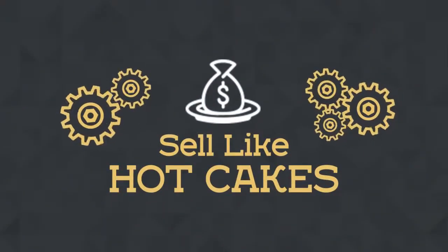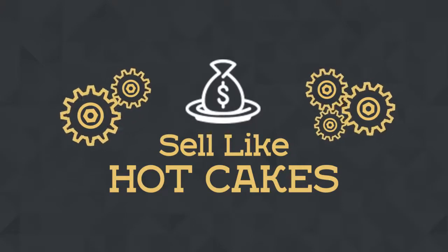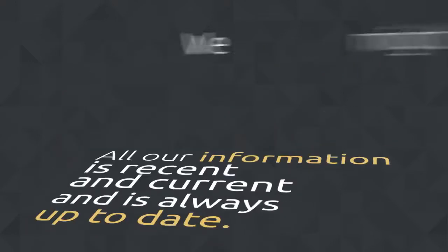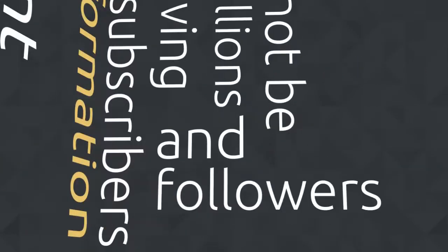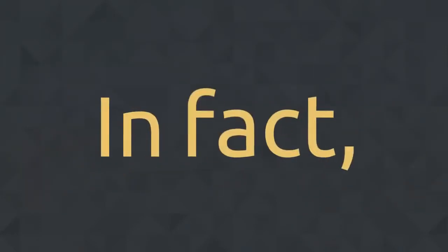Sells Like Hot Cakes was made by a small group of friends who actually sell and use all the techniques and tools we teach in this course. All of our information is current and up to date. We might not be making millions, but we do know this stuff well and we do well selling on Amazon and Shopify.